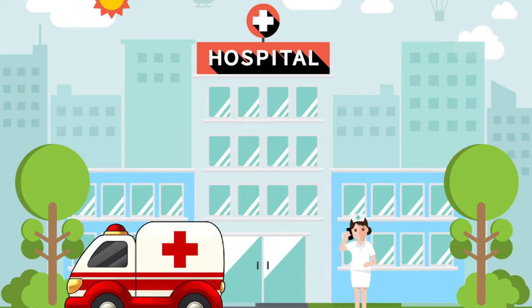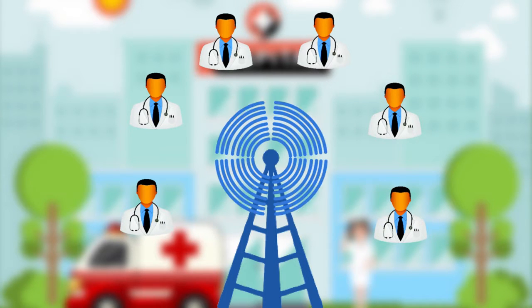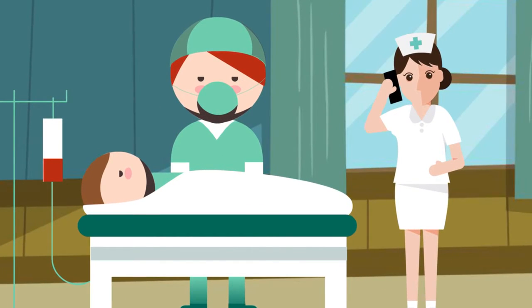Enhanced Patient Care: Hospitals benefit by providing reliable cellular coverage to healthcare professionals, allowing access to information anywhere, and enabling the use of cellular devices when giving medical attention to their patients.